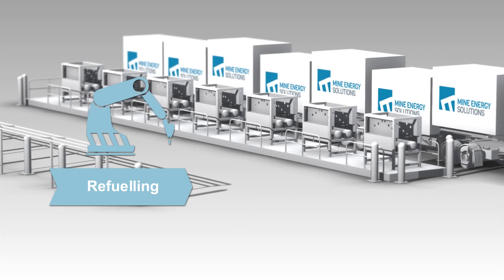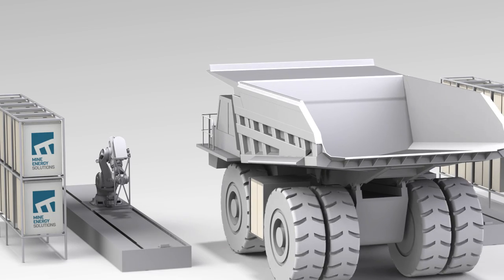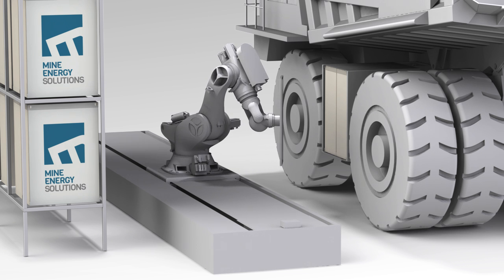Once the road train arrives at the mine site, the HDCNG is transferred into mine truck fuel cassettes ready for use. Mine Energy Solutions refuelling stations deliver modern automated vehicle refuelling safely and efficiently.